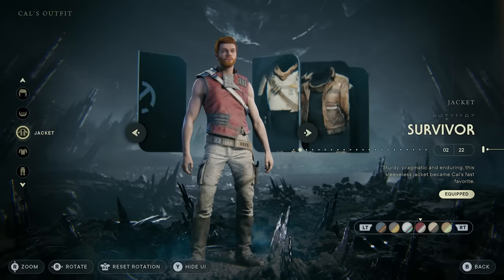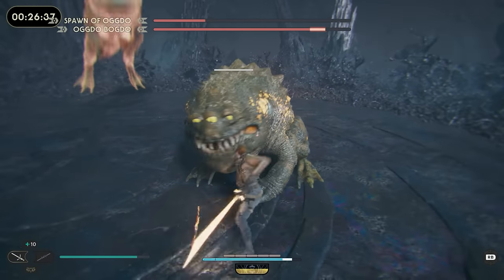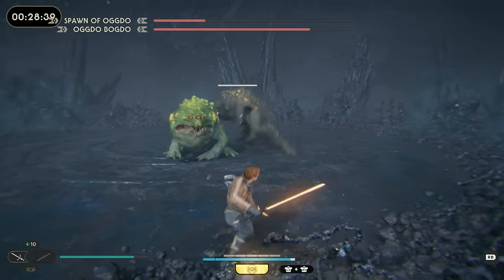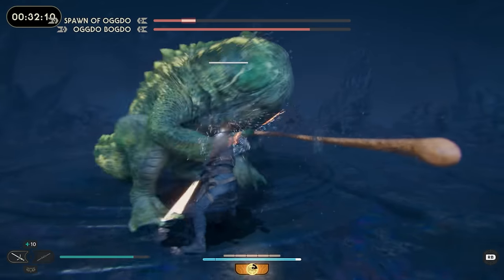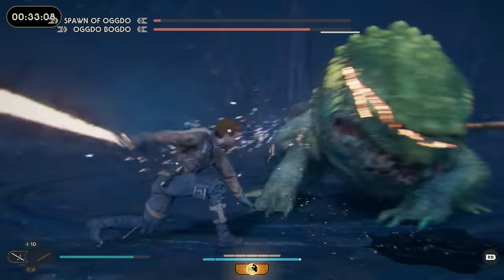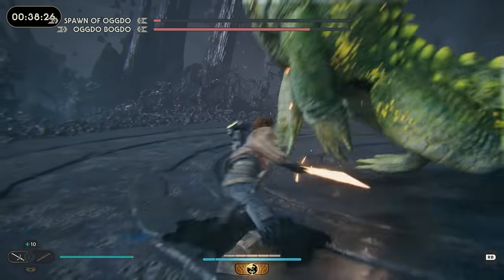Those are all of my favorite outfit combinations in Star Wars Jedi Survivor. If there's any piece of clothing you liked in this video, I have two previous videos showcasing the locations of some of these cool outfits. There's also a YouTube tutorial out there for every single piece of gear in the game, so if there's a jacket, shirt, pants, or color scheme you like, just search for it on YouTube and you'll easily find the location.